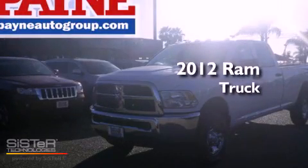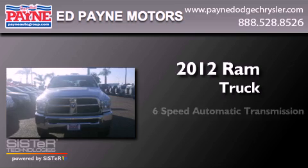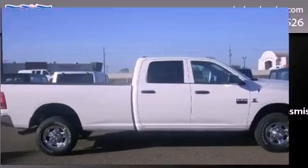This is a brand new 2012 Ram truck. This truck has a six-speed automatic transmission, a six-cylinder engine, and the added capability of four-wheel drive.